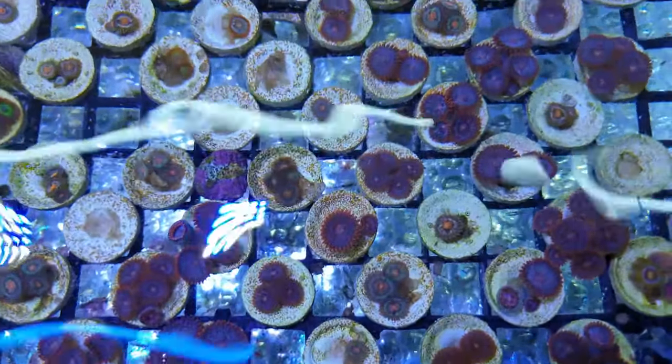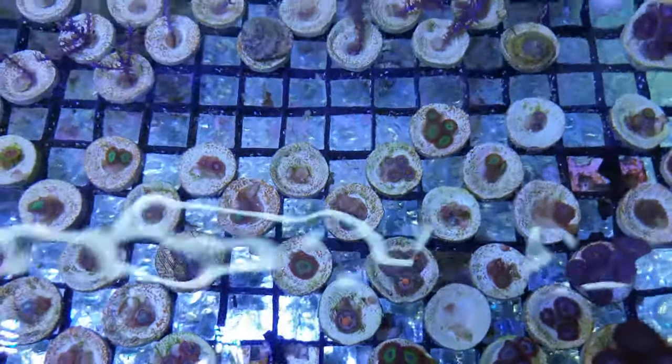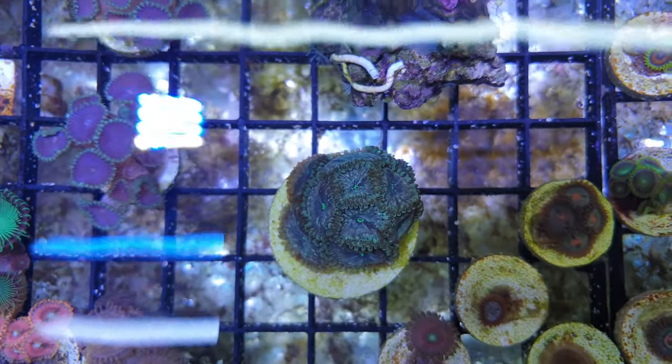I took all of this footage under white lights so you can see a true picture of what they look like, but zoas look absolutely fantastic under blue LEDs, and you could make a truly stunning reef tank with just these zoas from the Coral Centre.